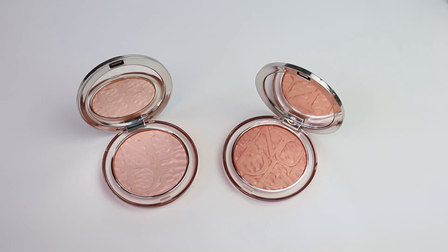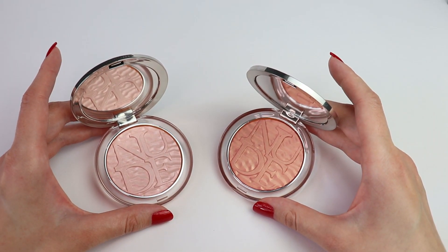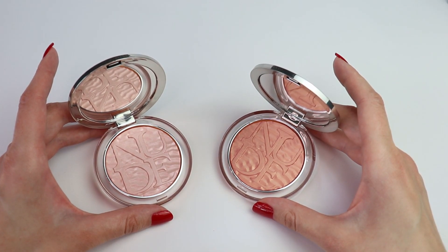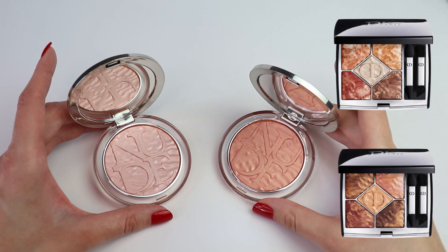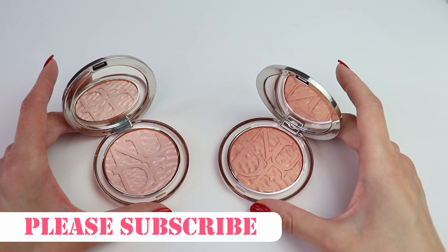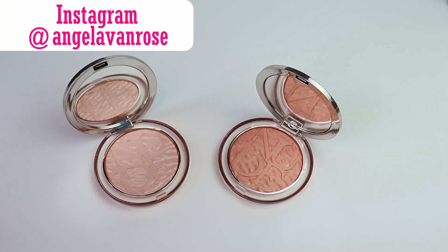Hey guys, today I'm going to be talking about the new Dior 2021 summer makeup collection. We finally have the Dior summer makeup collection and I'm so excited to show you my first picks. These are the two limited edition highlighters. I'm also expecting the eyeshadow quints, so be sure to subscribe. I'm going to be reviewing the whole Dior 2021 summer makeup collection, but in this video we are going to focus only on the limited edition highlighters.